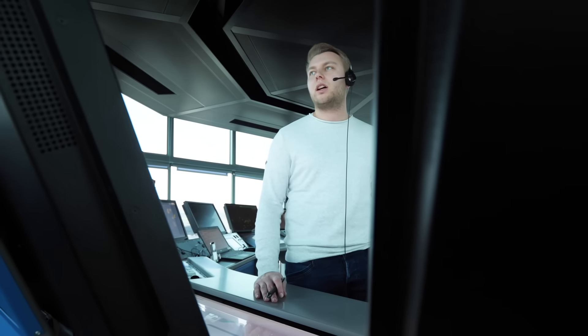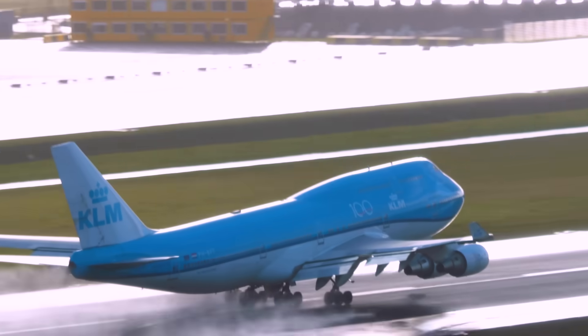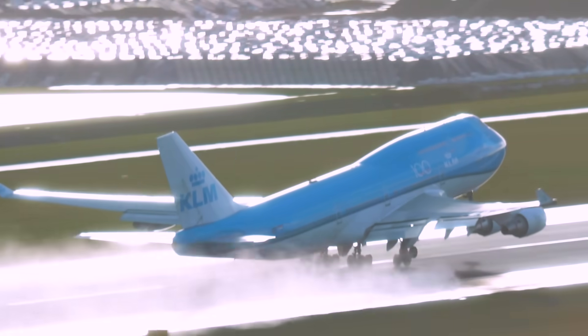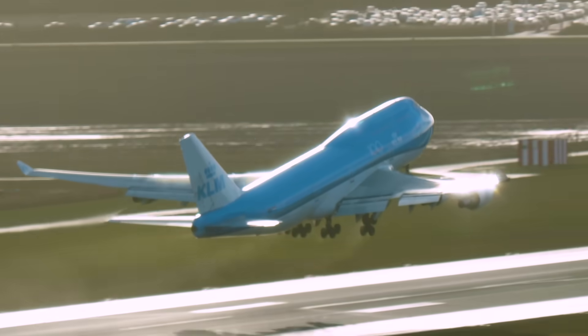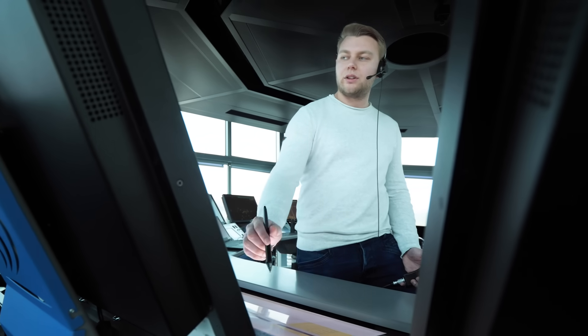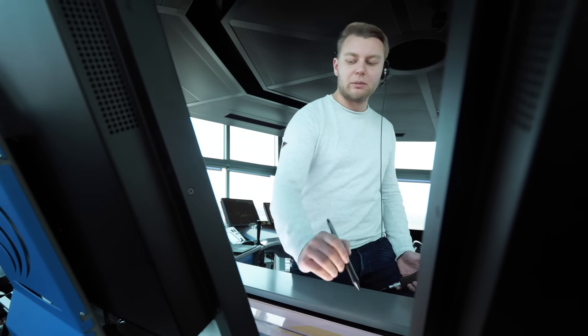KLM 31 November, wind 240 at 32, maximum 31, runway 24 — cleared for takeoff. KLM 589, runway 27, cleared to land — wind 240 at 32, maximum 30.